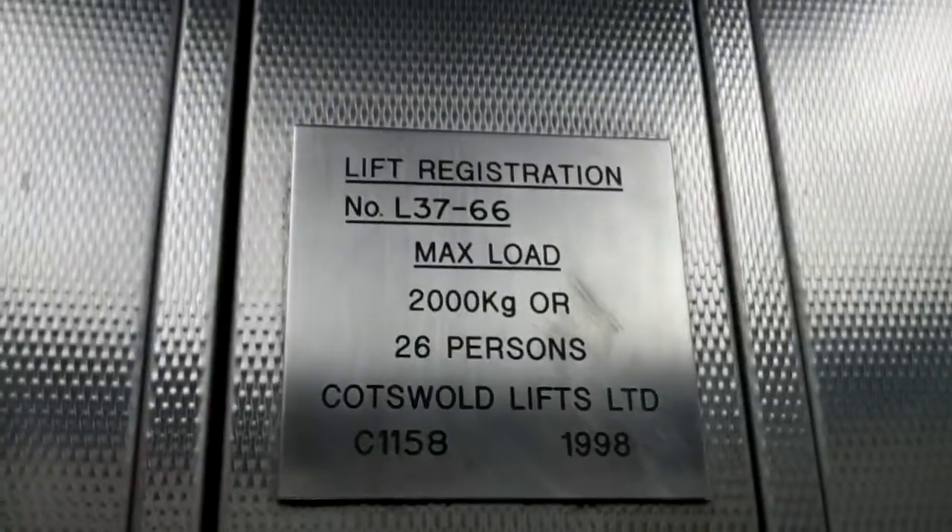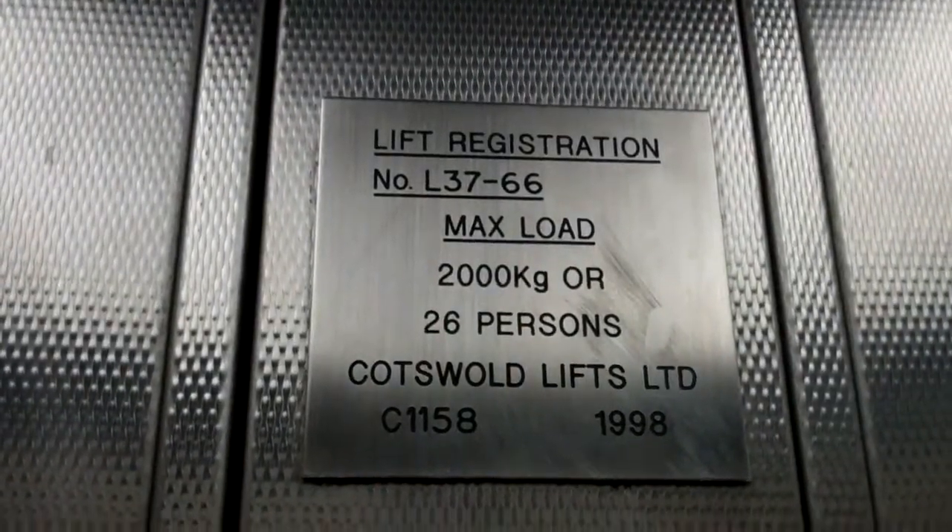Capacity 2000 kilos, 26 persons. Year made 1998. Look out through this window — platform 9 and 10. Here are platforms 9 and 10.